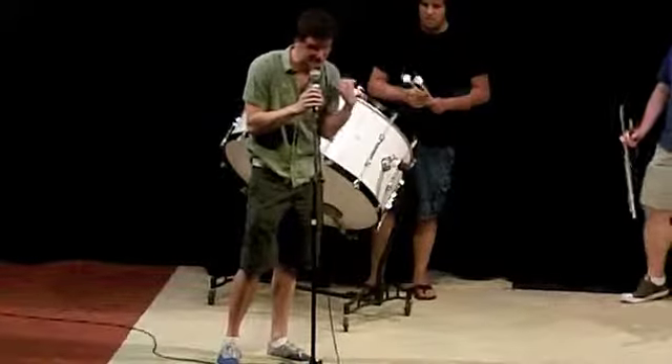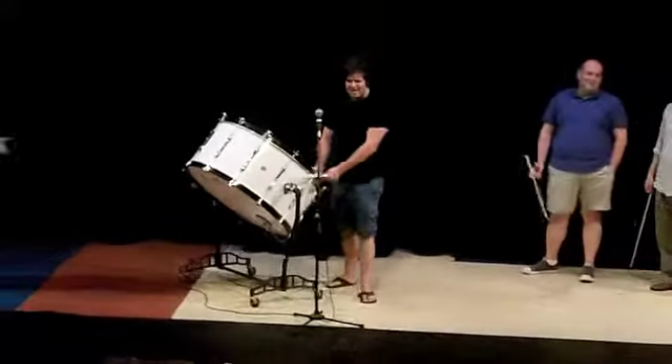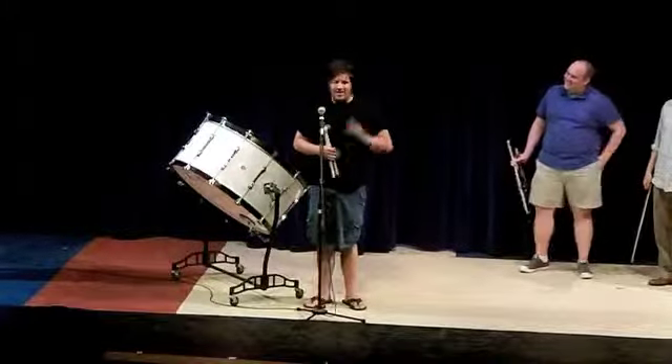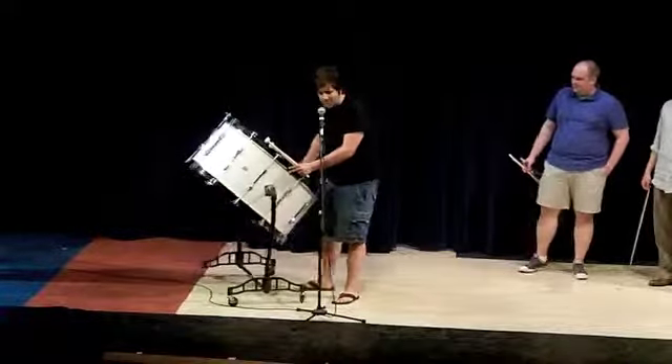And finally we're going to have John teach us a little bit about drums. Hi everybody, my name is John. Hi John. So I'm going to teach you a little bit about the bass drum today.